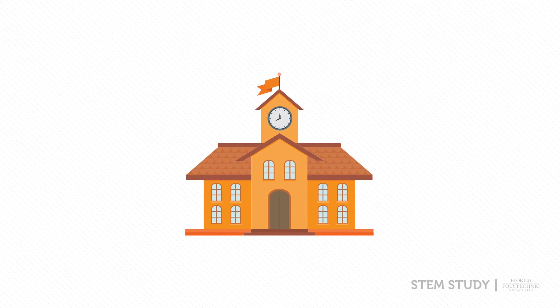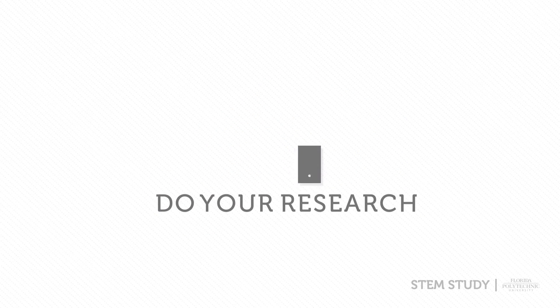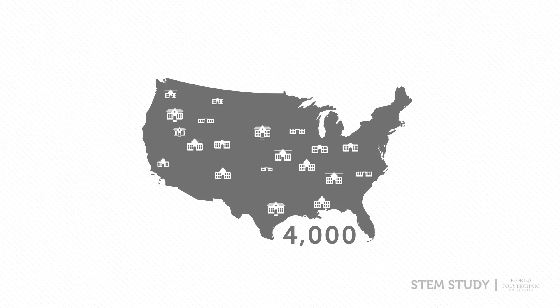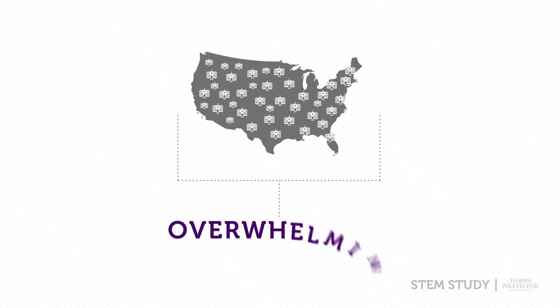If you are a high school student getting ready to apply to college, plan ahead of time and do your research. It will make the process much easier. The U.S. has 4,000 degree-granting institutions, which can make the application process overwhelming.